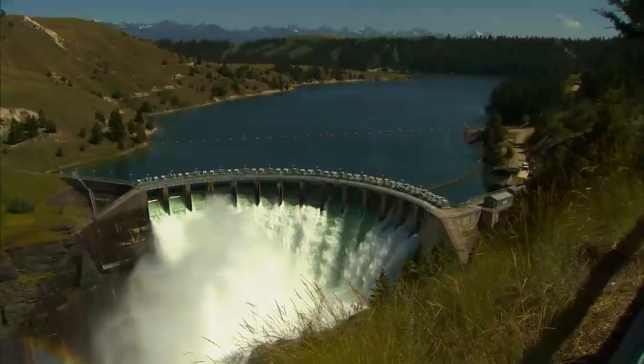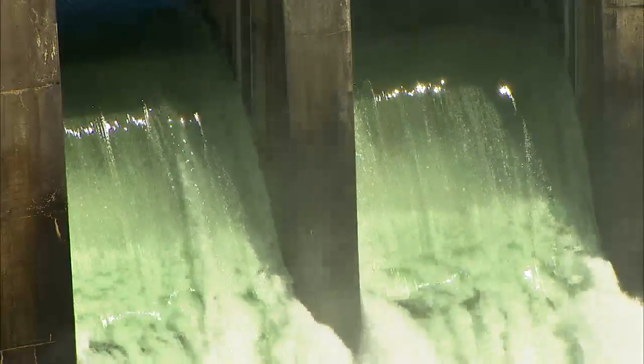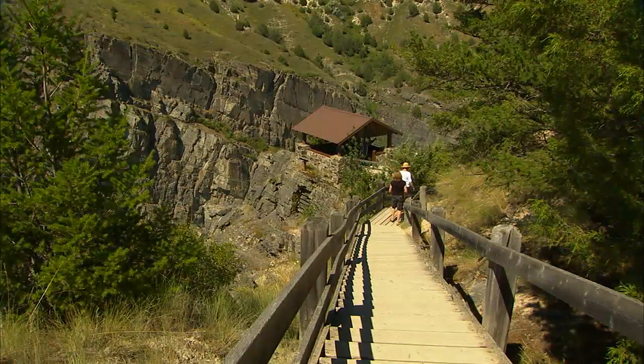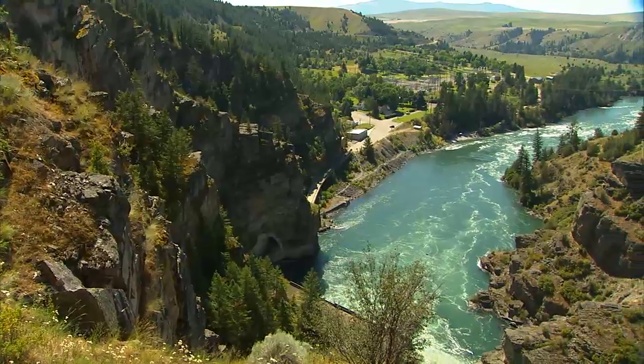For a day trip, make plans to visit Kerr Dam — it is not only beautiful, but powerful. The Kerr Dam began operation back in 1938. It's 541 feet long and an impressive 205 feet high.